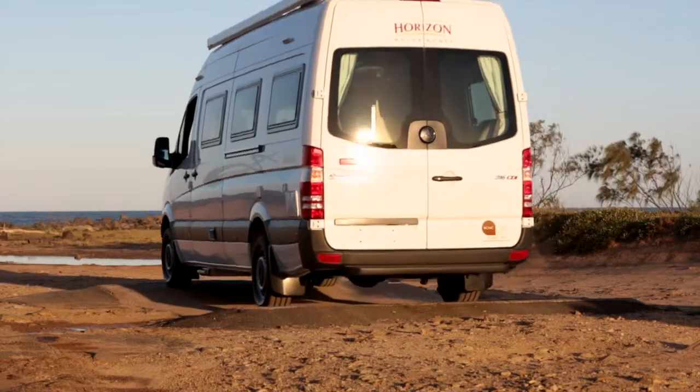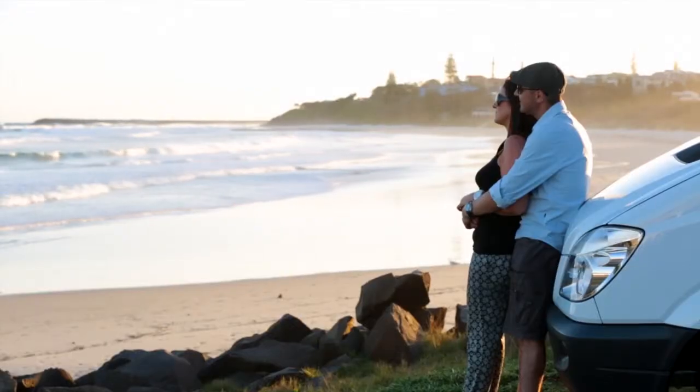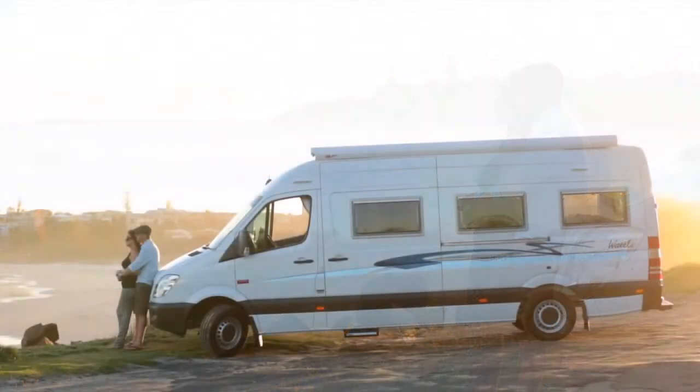Built into the Mercedes-Benz Sprinter, the Horizon Motorhome's Wattle has been designed as the ultimate two-person touring home.